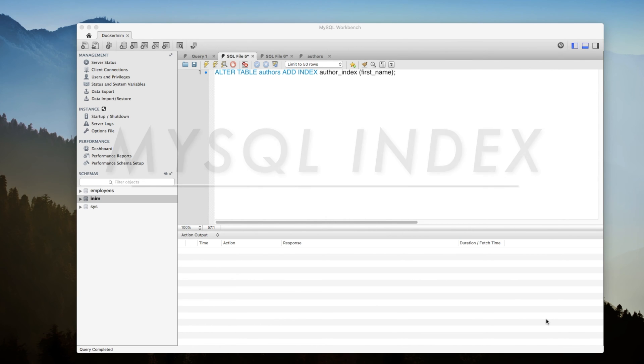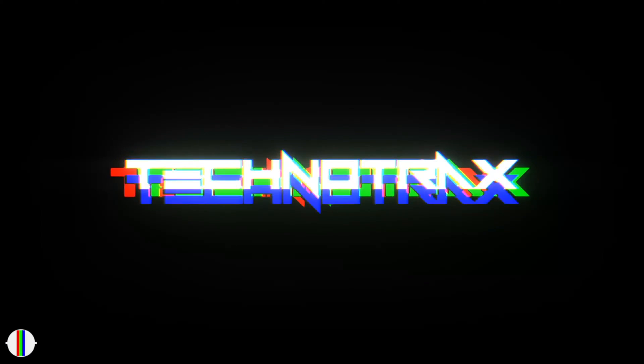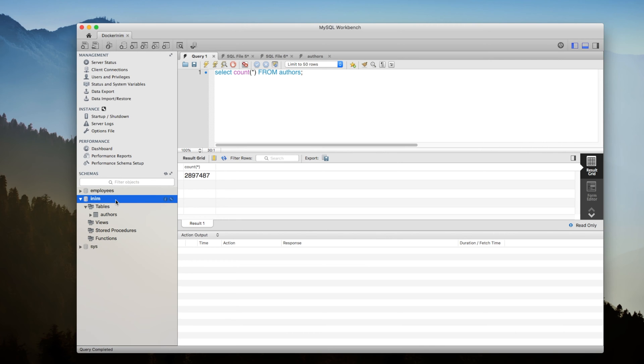We all know how powerful MySQL indexes are, but do you know how they work? In this video I'll show you exactly how MySQL indexes work. Now before we see how MySQL indexes work, let's take a look at an example first and then see how it works with respect to this example.